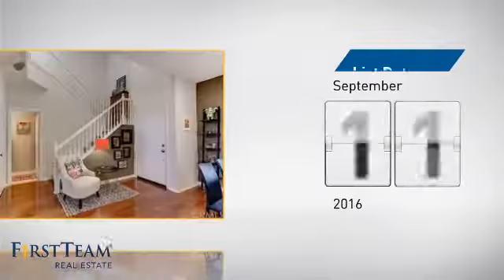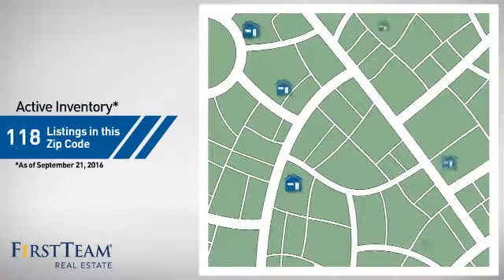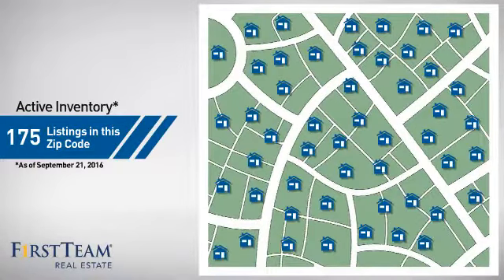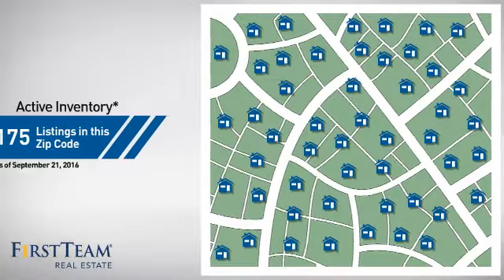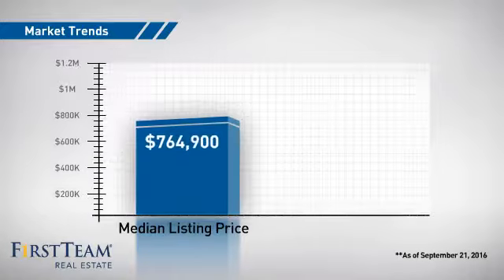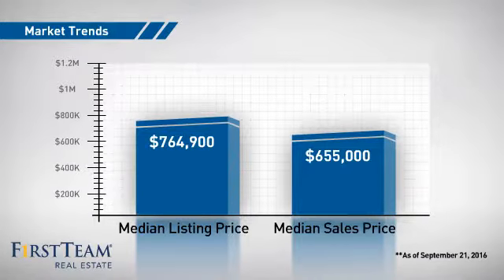It just went on the market this month. Wondering how it stacks up against the competition? There are now just over 170 homes on the market within this zip code, with a median list price of just under $800,000 and a median sale price of just over $650,000.